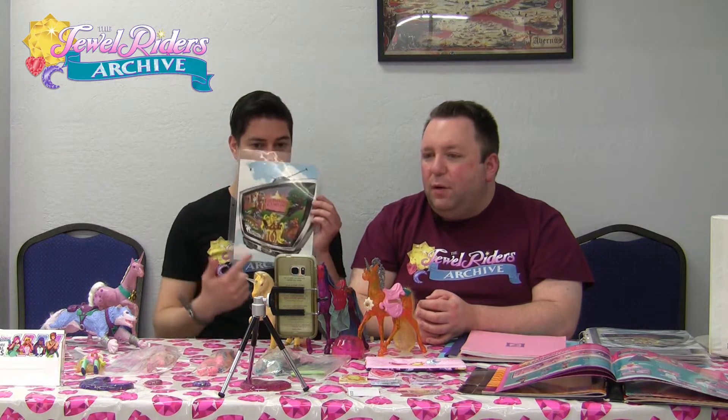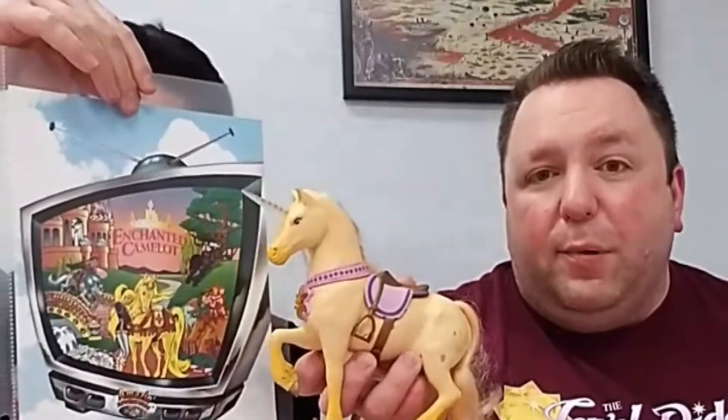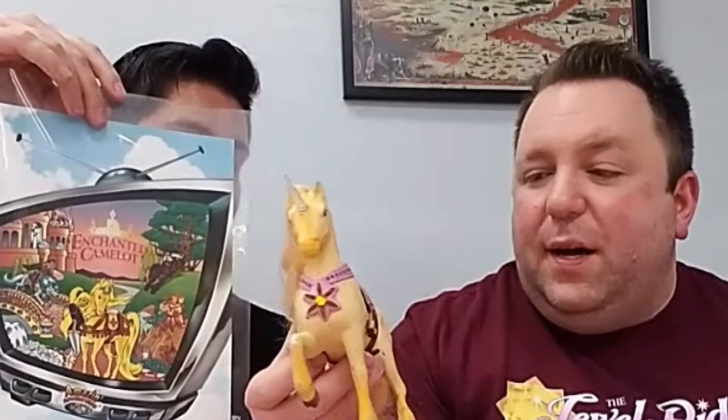You have Princess Guinevere, still named Guinevere, and her unicorn Amber — you can see this is the original prototype of Amber. It was made by Greg Atori as a kitbash, and it's a really fabulous little piece of Jewel Riders history. You can see her right in the photo there.